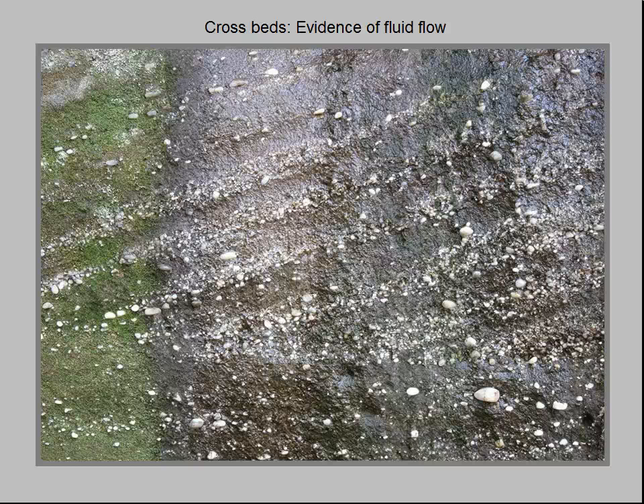Above this layer, it starts to get interesting. We see alternating beds of conglomerate and sandstone slanting or dipping about 20 degrees to the left, called crossbeds by geologists. They form wherever a fluid, such as air or water, flows rapidly over unconsolidated, mobile materials such as sand or gravel. The orientation of the dipping beds reveals the direction of the ancient river current — in this case, from right to left, or north to south.